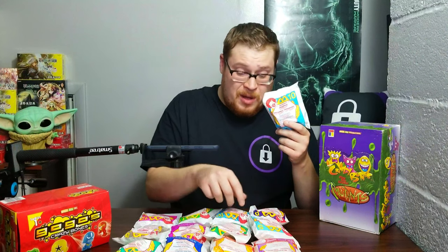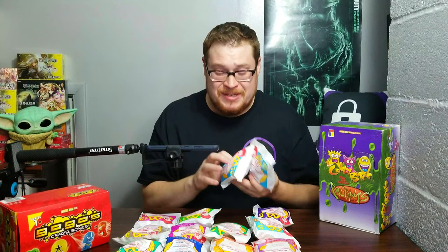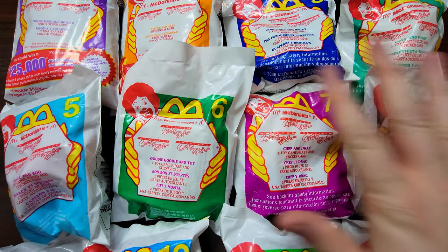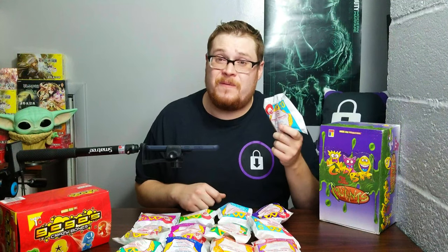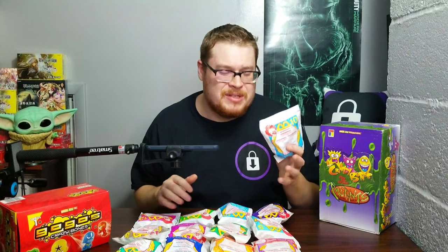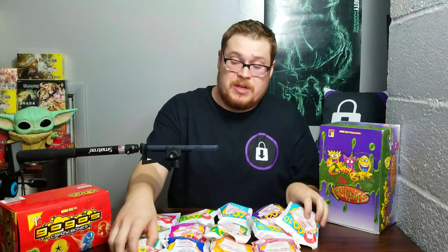I used to have a couple of these as a kid. I had Fangs and Speedy, and Speedy was one of my favorite characters, so I loved having him in a big size. I actually got a couple of packs — two of them for extra bonus. I've got the whole set here, one through 12, all 12 of them, and we're going to see if we can find some glow-in-the-darks, gold, translucent jellies — whatever we can find.